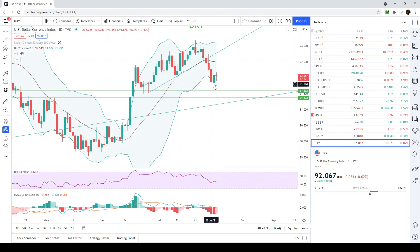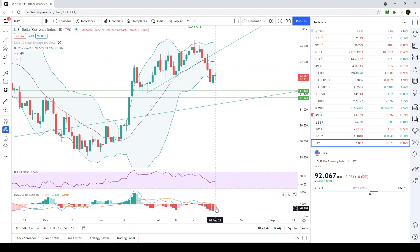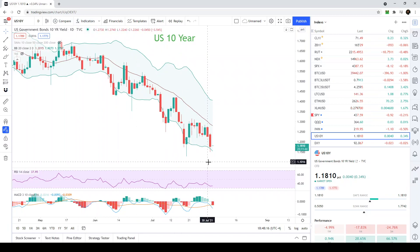The dollar is at a level of support, and if it breaks we can come back and retest the 91.6 level. Overall the dollar is basically at support and very oversold, signaling a potential reversal to the upside. When the 30-year yield and the dollar are both bullish, the Nasdaq is bullish. But when the 10-year yield and the dollar are bullish, the IWM is bullish.